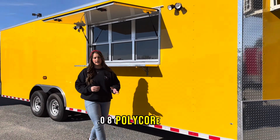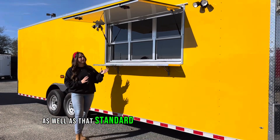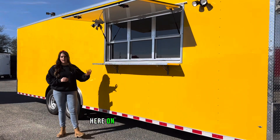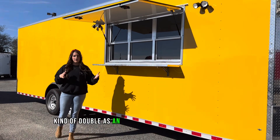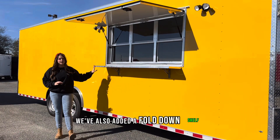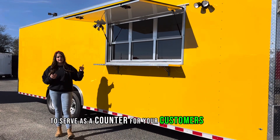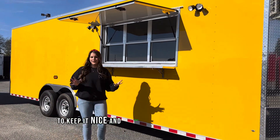We do have that .080 polycore metal — the thickest metal offered on the market — as well as that standard three by six concession window here on our passenger side. It does have those two RV style latches that let it up to kind of double as an awning for your customers, and we've also added a fold down shelf to serve as a counter for your customers as well. We also have two exterior flood lights to keep it nice and bright in the evening.